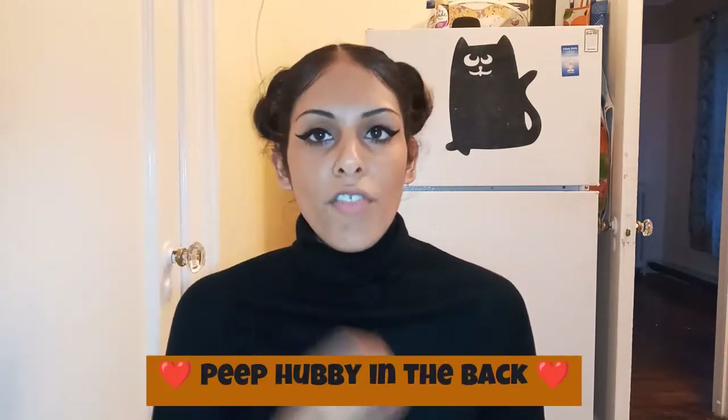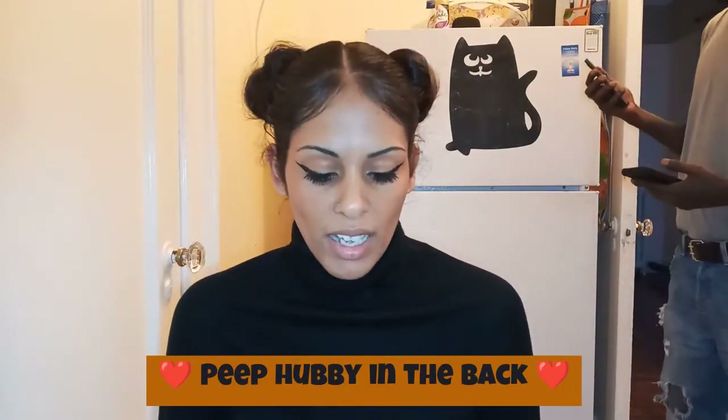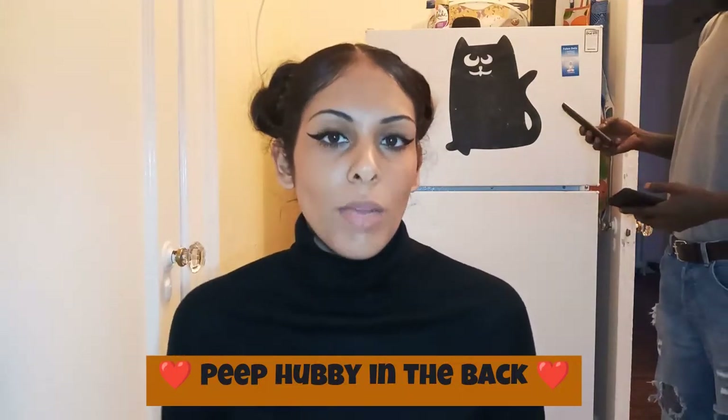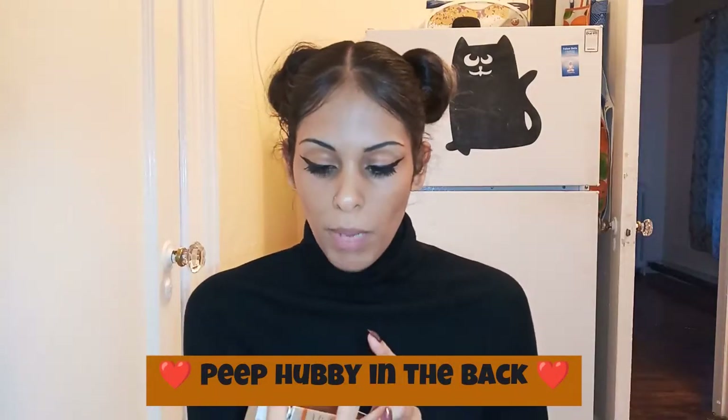I have foundation on right now so you can't see it as much, but I do have a lot of acne scarring and a lot going on with my face from acne. My complexion isn't where it was in high school. Now let's unbox this, guys!